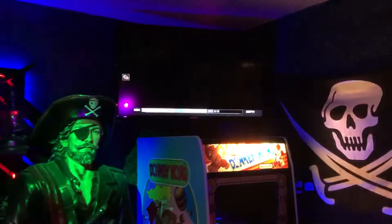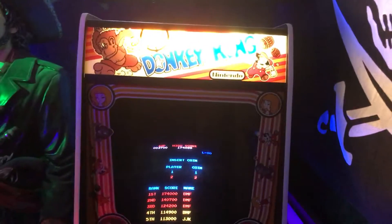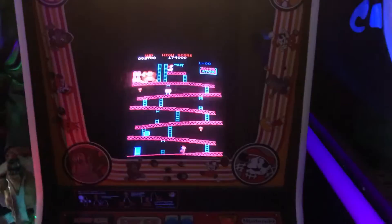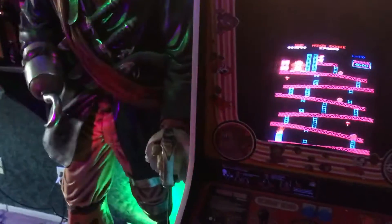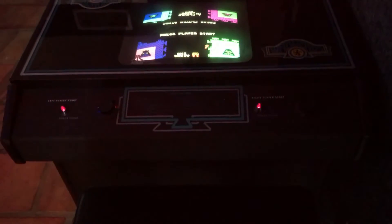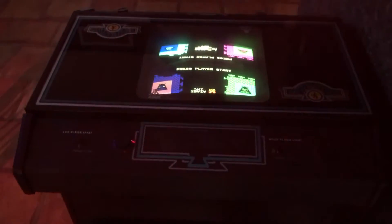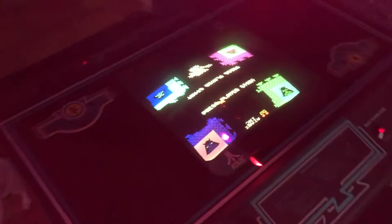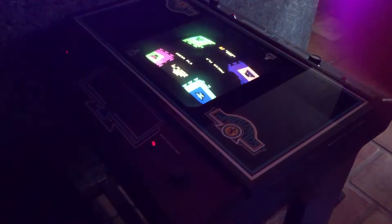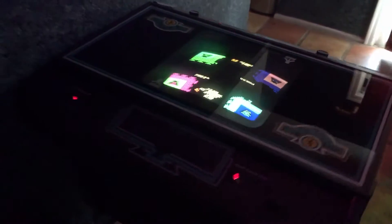TV up in the corner — that's Donkey Kong. Over here we've got a Warlords cocktail cabinet. Condition-wise, this is probably one of the nicest games in my collection, and sadly I actually sold it yesterday. So today is its last day in the game room — it's going off to Texas. See you later, Warlords! Alright, let's go to the main game room of the house.